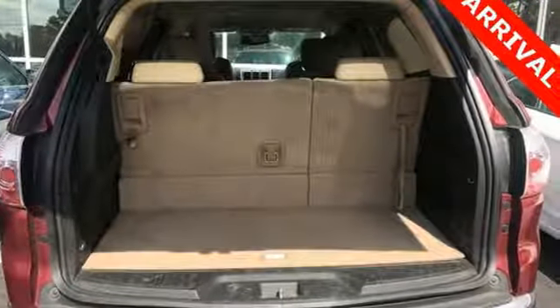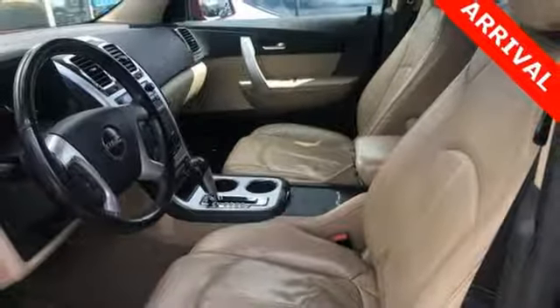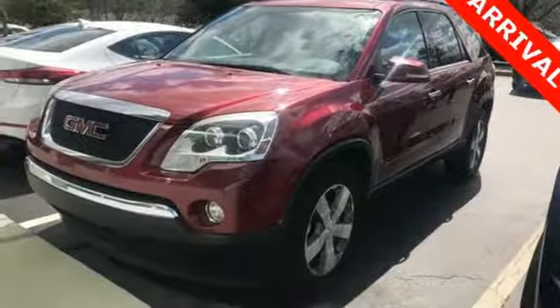With so much space and so many seat configurations, the acclaimed Acadia is arguably the most versatile vehicle in its class, second to none. Take it for a test drive today.